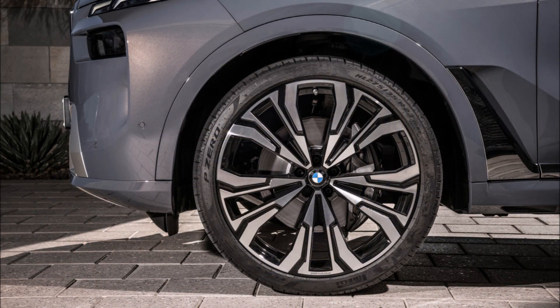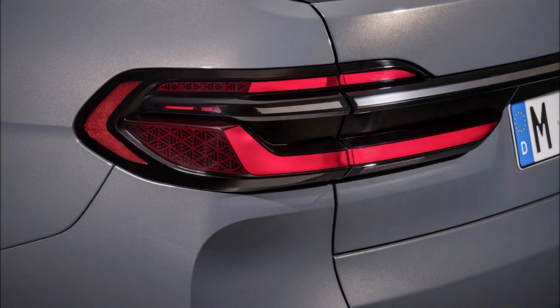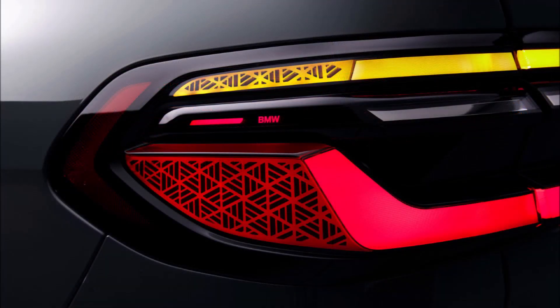Dark finish trapezoidal tailpipes and double-spoke two-color 21-inch wheels come on the M Sport package. The flagship M60i goes a step further with M door mirrors, gaping air intakes, an M badge grille with quad tailpipes, and 22-inch rims.